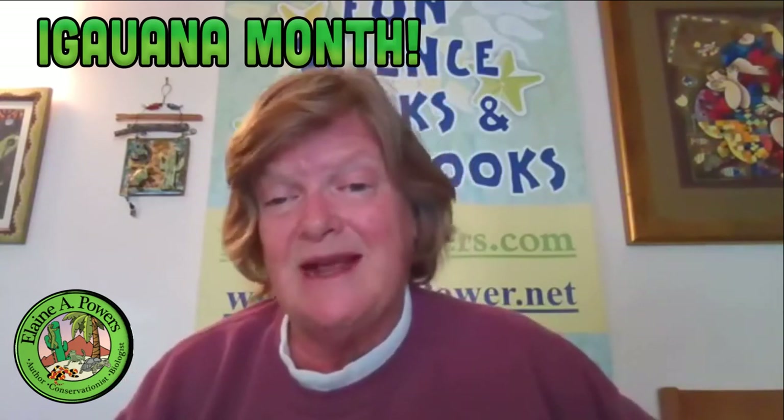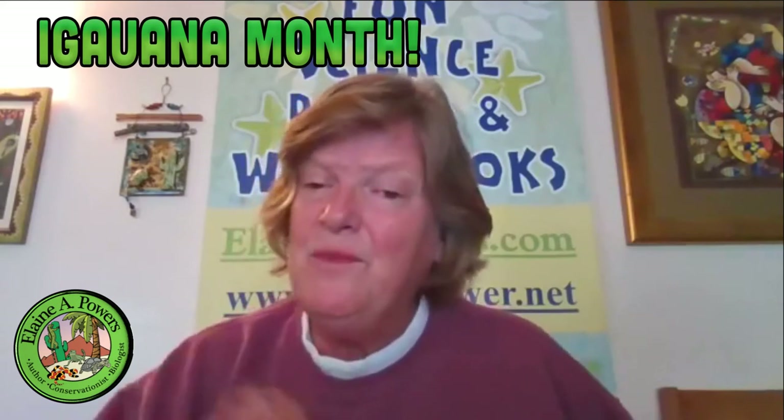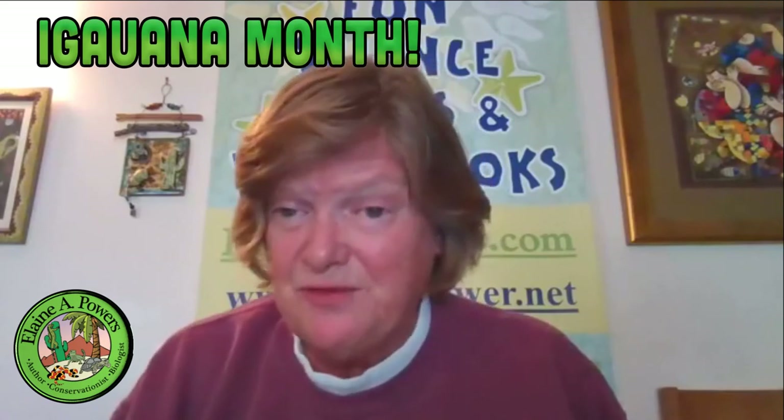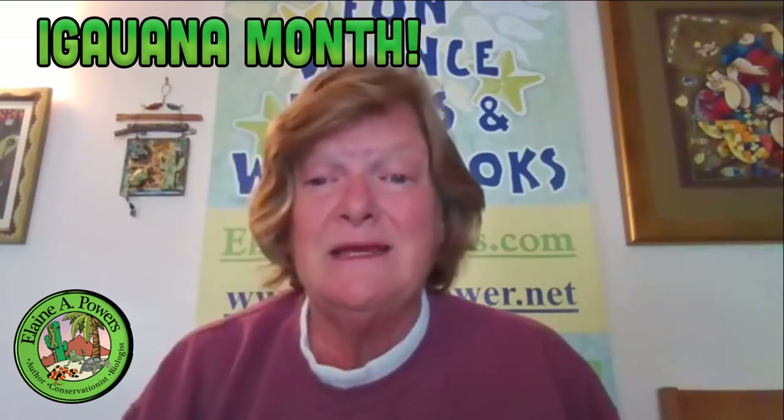I have been involved in some of the research done on the Cyclura iguanas and have been very honored to be part of it. Studies have found that when plant seeds are eaten by iguanas, not only are they dispersed farther, but they also germinate faster. The whole plant ecosystem of these islands depends on these iguanas, and that's why if they're lost, the whole ecosystem will be damaged.